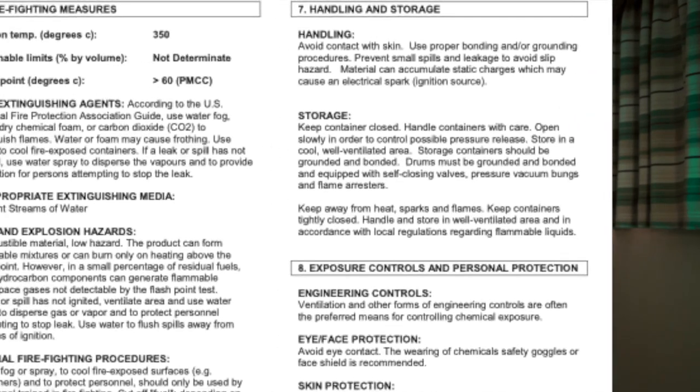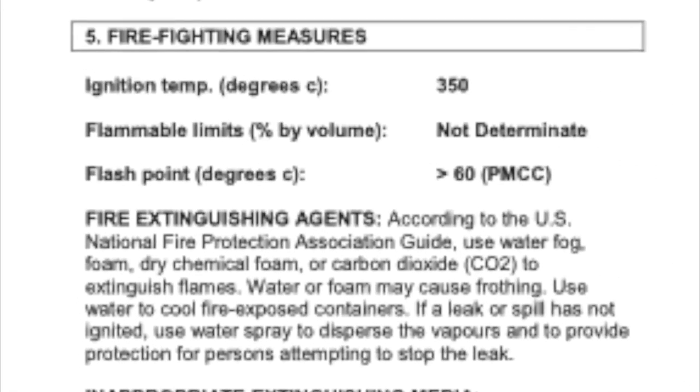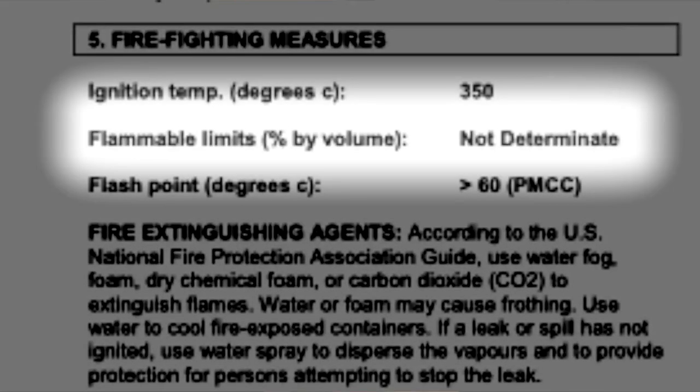In the case of bunker tanks, the oxygen is there, a source of heat can or cannot be there, but the fuel is not there. Let me explain. On your screens right now you can see the MSDS of MGO. If you scroll down to section five — firefighting measures — it says flammable limits percentage by volume: not determined. Why is it not determined? That's a question you should be asking yourself.